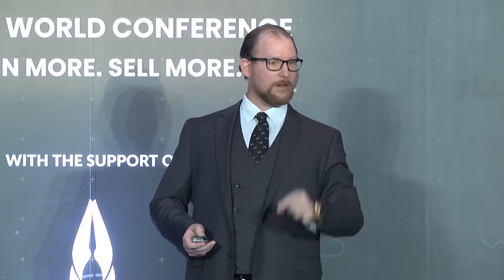You know what the number one killer of conversions is? Confusion. Do not make me think. If I'm thinking, I'm not acting.